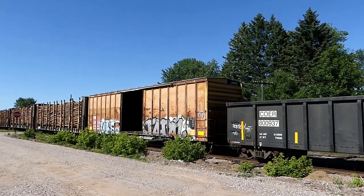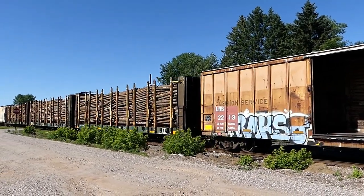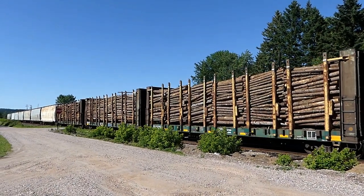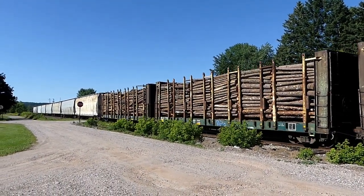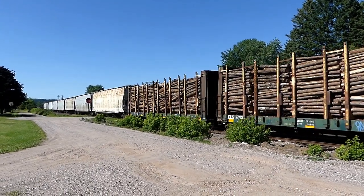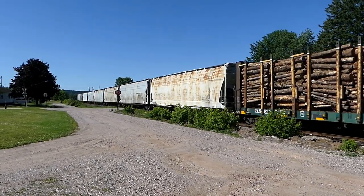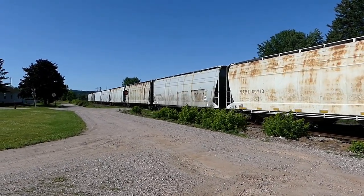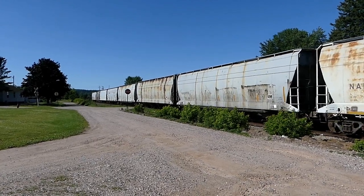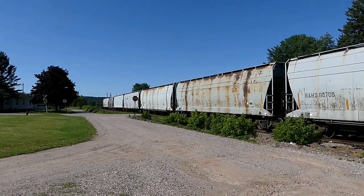That's a cool looking boxcar. I'm glad I caught a train today — I was just about to get in the car. I'm heading out to the woods.